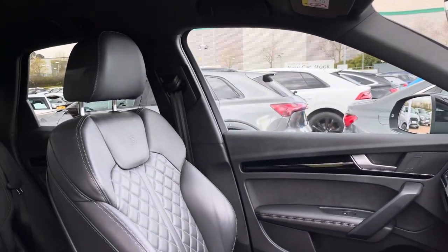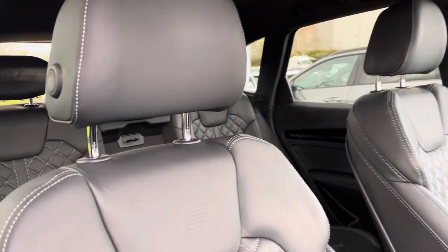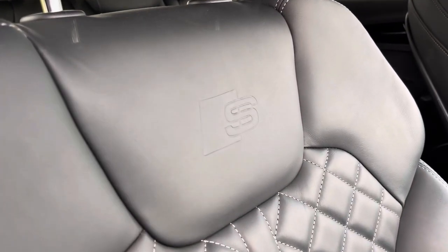With this being the Edition 1 model, you do get these full quilted napa leather seats with the S logo embroidered into both front seats, as well as that diamond quilted leather.